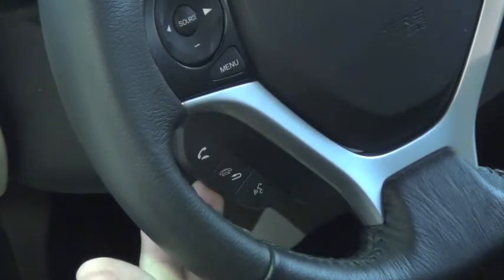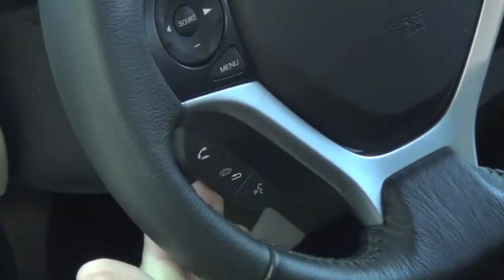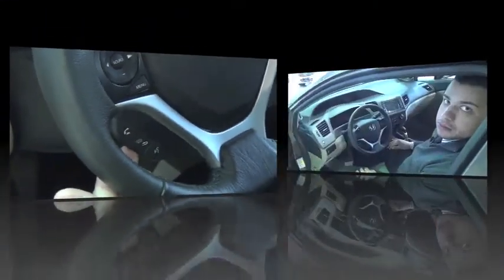So if you're tired of getting tickets, if you're tired of hiding your phone while driving, this will allow you to connect your phone to the new 2012 Civic.